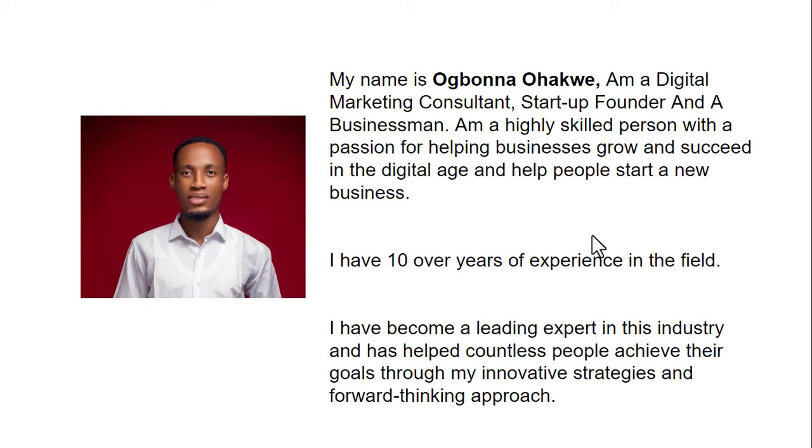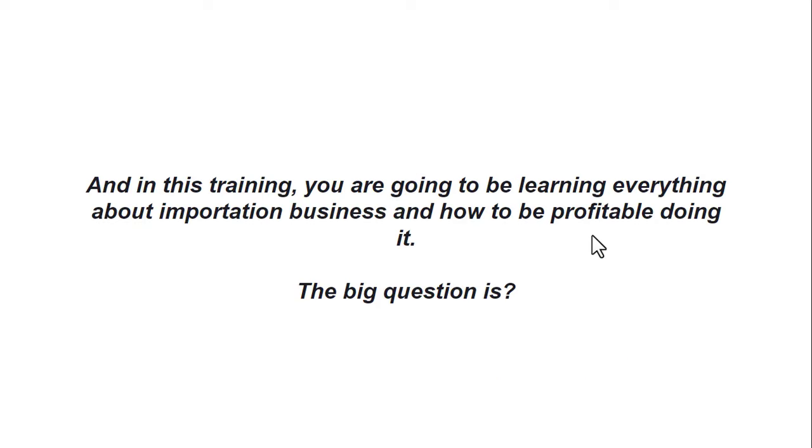My name is Obona Hankwe. I am a digital marketing consultant, startup founder, and businessman. I am a highly skilled person with a passion for helping businesses grow and succeed in the digital age and helping people start new businesses. I have over 10 years of experience in this field. I have become a leading expert in this industry and have helped countless people achieve their goals through innovative strategies. In this training today you are going to learn everything about this profitable business and how to be profitable doing it.